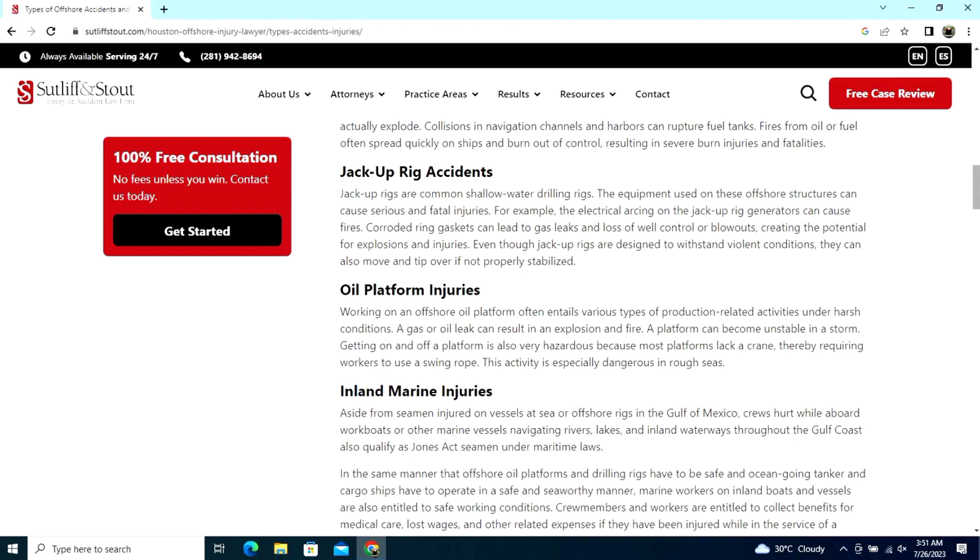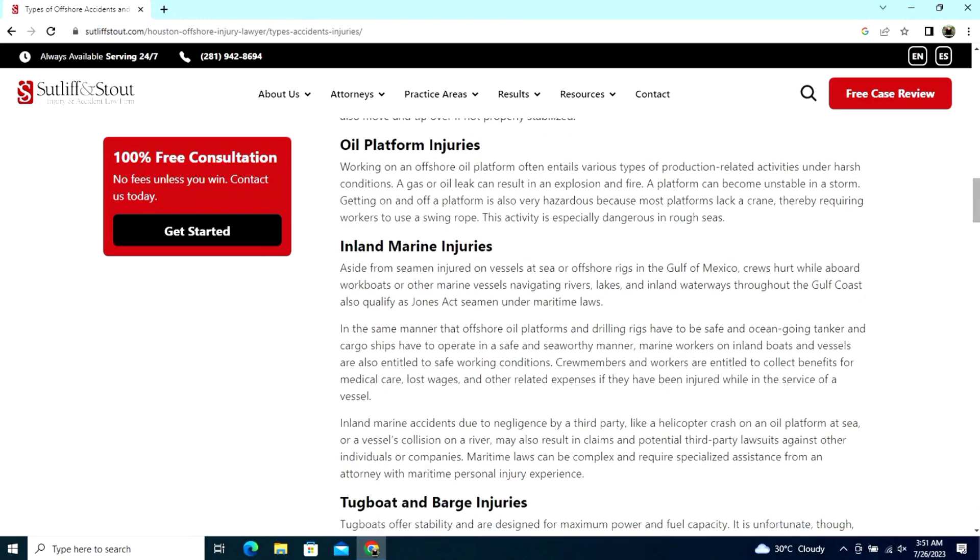Jack-up rig accidents — jack-up rig accidents are common in shallow water. The equipment used on those offshore structures can cause serious and fatal injuries.